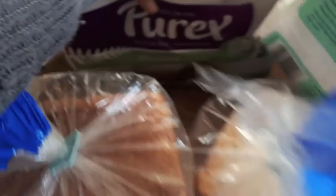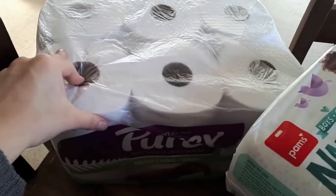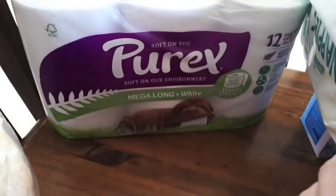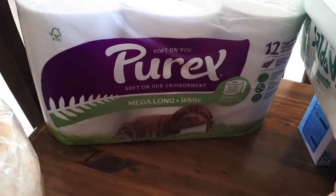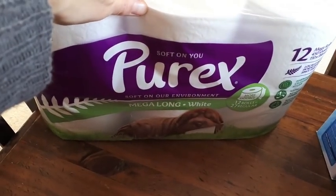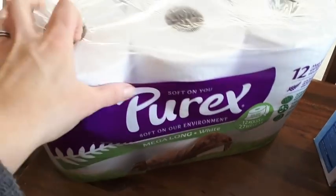I got this huge packet of toilet paper — a 12 pack of mega long rolls for $9.90. Hopefully that'll last us two weeks, but judging by the rate we use toilet paper it probably won't. But it should last us the majority of the time anyway.